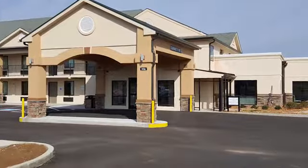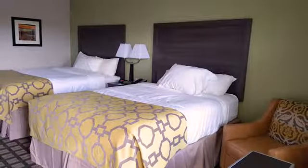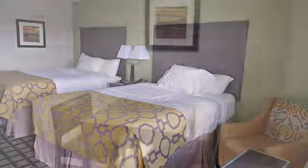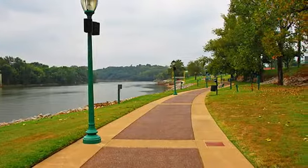Conveniently located on Highway 76, just off Interstate 24, the charming Baymont Inn & Suites, Clarksville, Tennessee, offers a friendly base for guests traveling on business or vacationing in Clarksville.